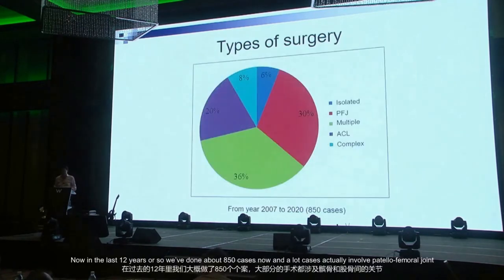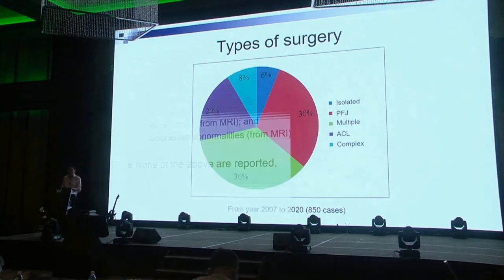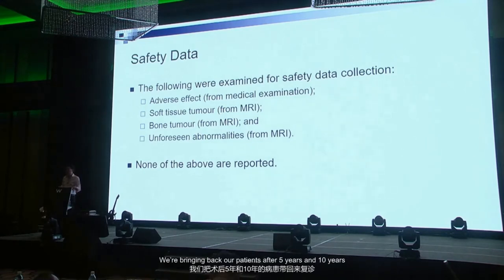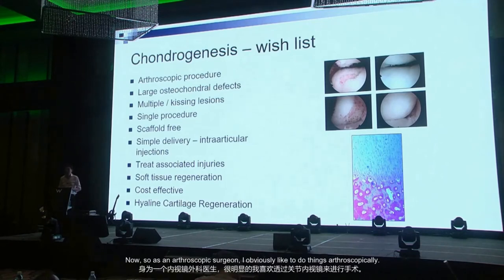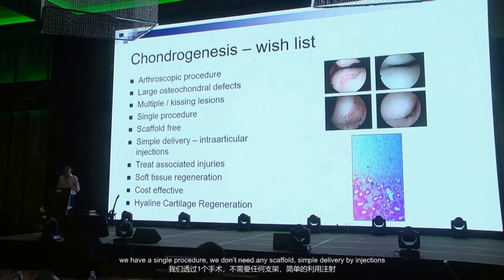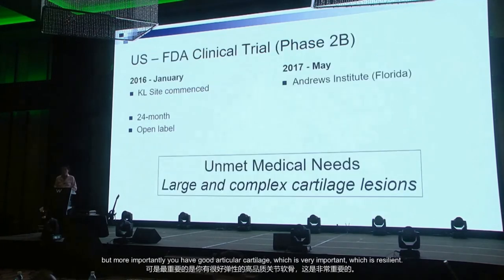In the last 12 years we've done about 850 cases, many involving patellofemoral joint, large lesions, some combined with ACL, some complex. Small isolated lesions are only about six percent. Importantly, we've been monitoring safety data — looking for adverse events, soft tissue tumors, bone tumors — bringing patients back at five and ten years. To date we have none of these issues to report. As an arthroscopic surgeon, the wish list is that we can do this arthroscopically, deal with osteochondral defects, kissing lesions, with a single procedure, no scaffold, simple injection delivery, and good resilient articular cartilage.